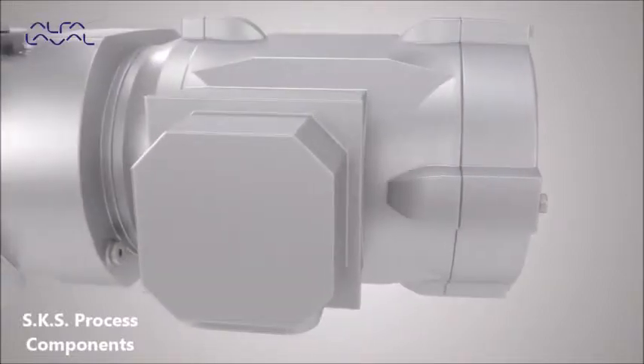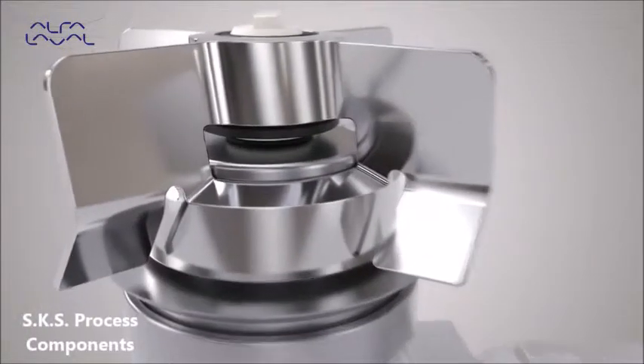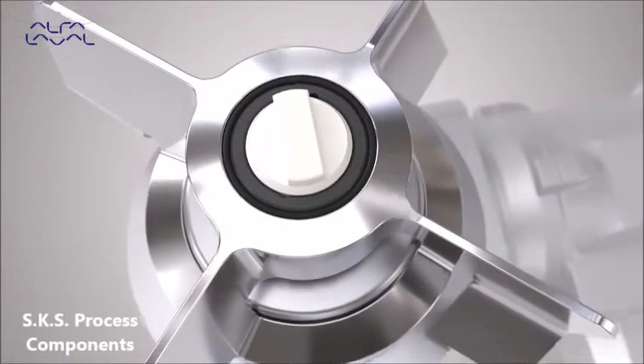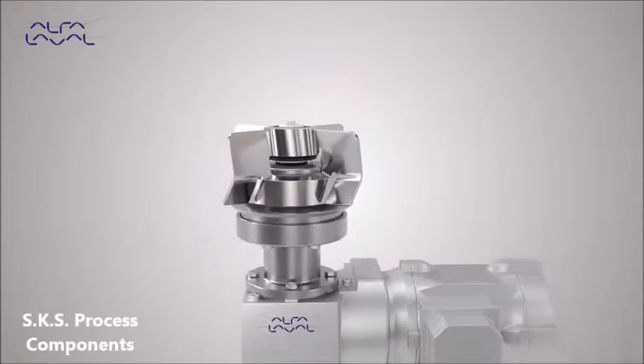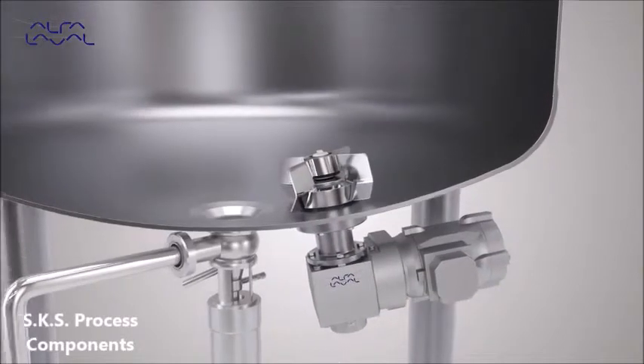The Alpha Laval Levy Mag Ultra Pure Magnetic Mixers offer effective mixing for multiple processes within biotech and pharmaceutical applications, which have high demands on hygienic and aseptic design. This includes processes involving serums, vaccines, plasma fractions, bacteria and cell cultures, and APIs.